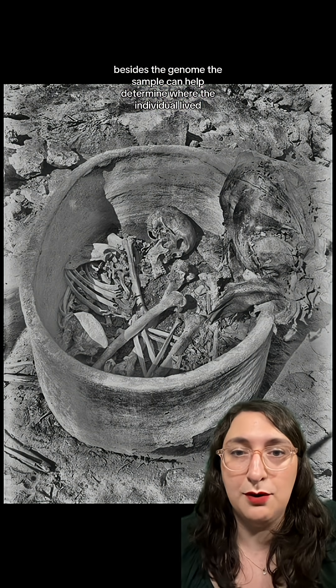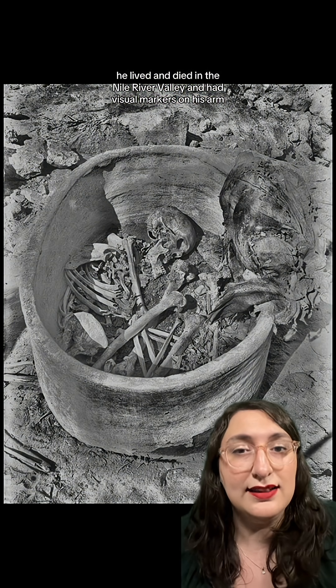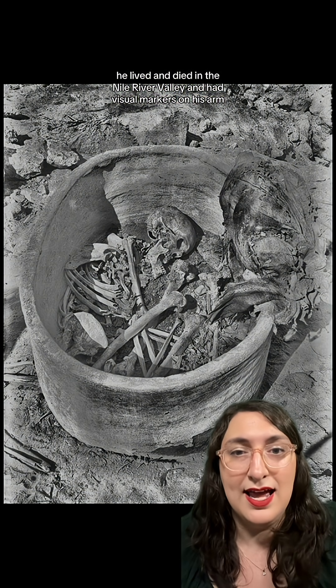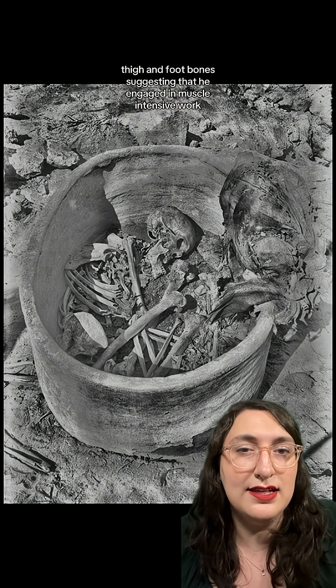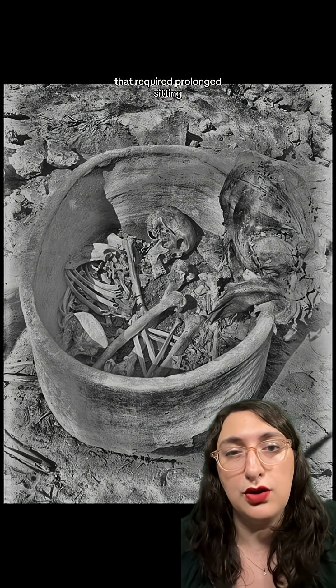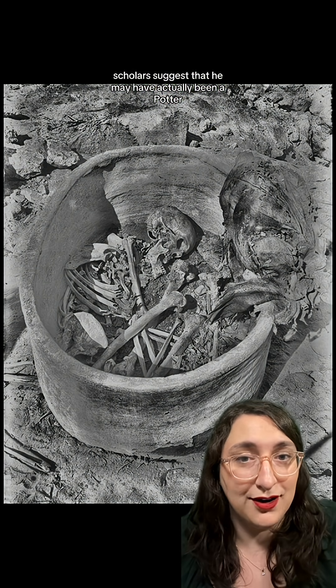Besides the genome, this sample can help determine where the individual lived and their dietary patterns. He lived and died in the Nile River Valley and had visual markers on his arm, thigh, and foot bones, suggesting that he engaged in muscle-intensive work that required prolonged sitting. The scholars suggest that he may have actually been a potter.